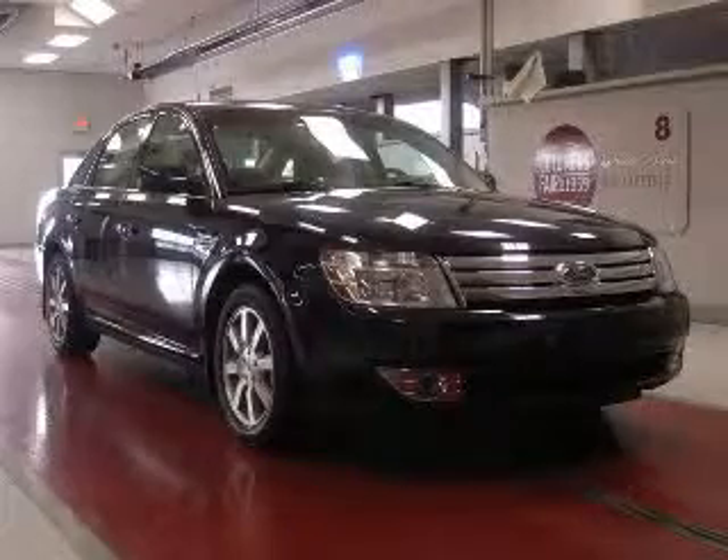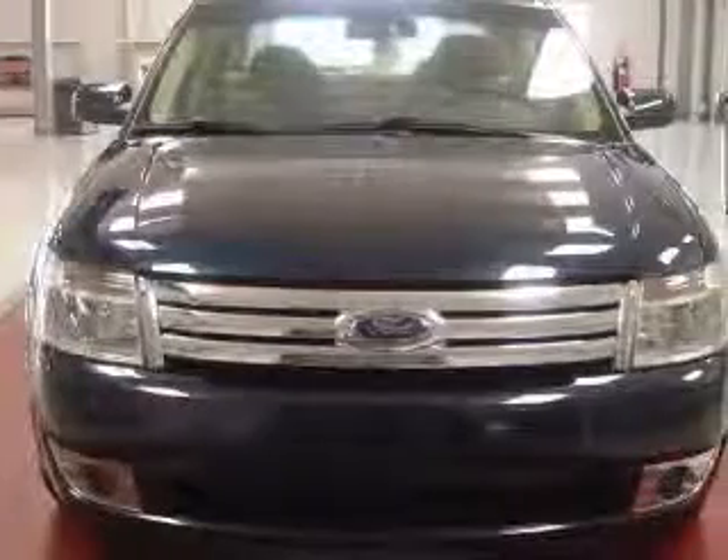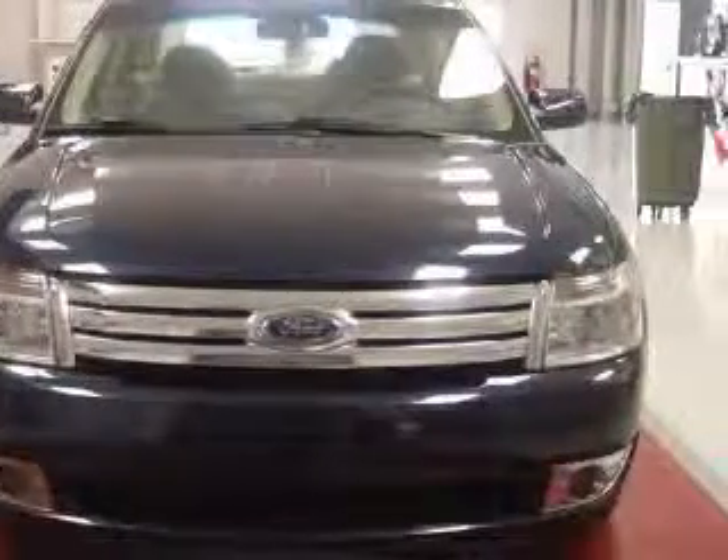We are proud to present this excellent 2008 Ford Taurus. This Taurus has a 3.5L V6 engine and an automatic transmission.